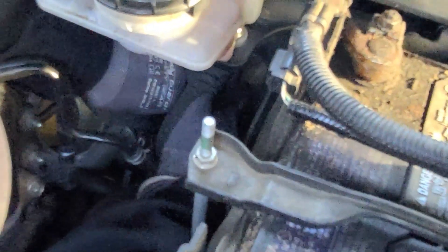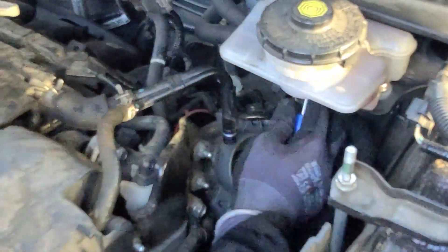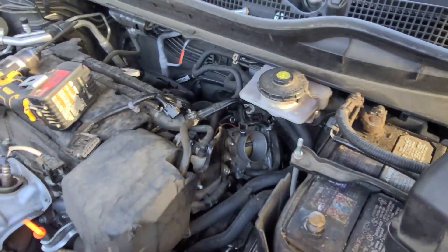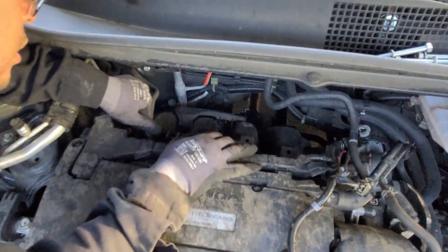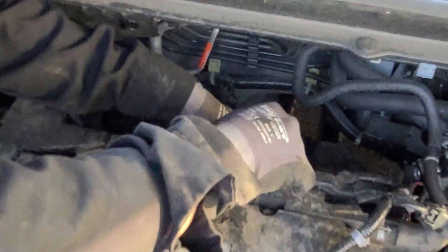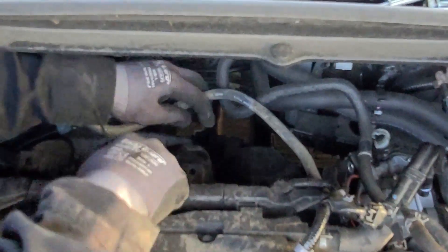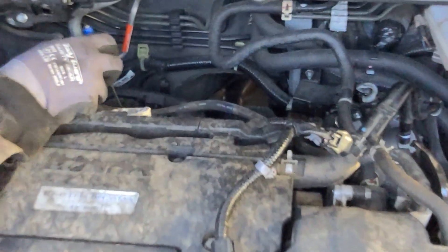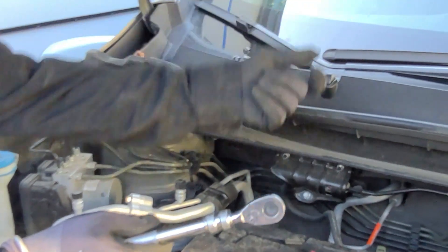The TPS connector needs to come out. This here is the fuel line. There's a bracket at the bottom under the car — you need to get that bolt out.